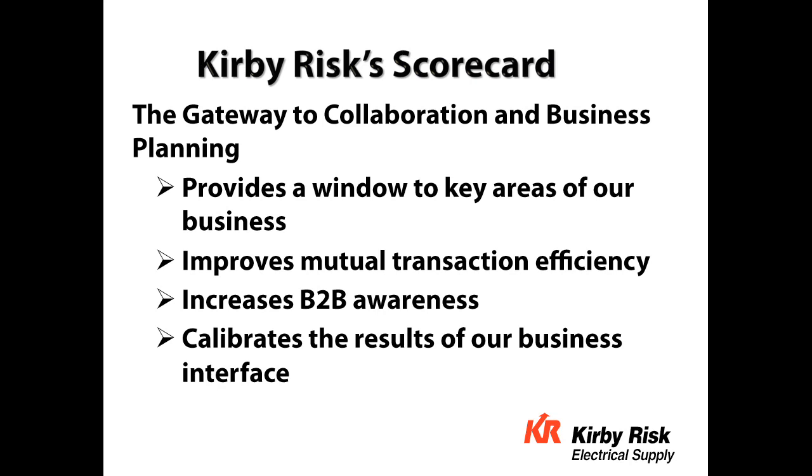What we'd like to do this morning is share with you some of the details and the merits of what can be accomplished by using a scorecard to better manage the partnership and the multiple investments that you make, not only for Kirby Risk, but also for the entire distribution community within the industry. We view the scorecard as a gateway to collaboration and business planning, and you'll see how the scorecard measurement provides a window for key areas of our business, improves our mutual transaction efficiency, increases our visibility from a B2B standpoint, and calibrates the results of our business interface.